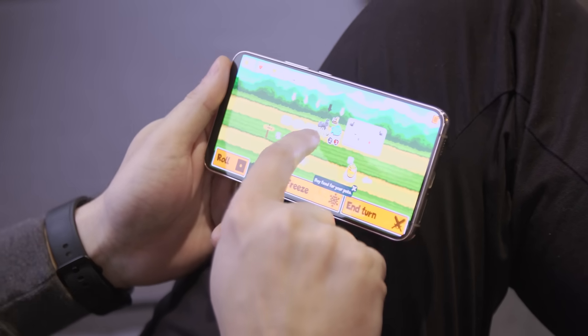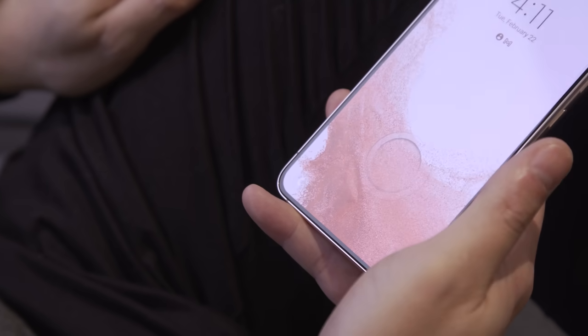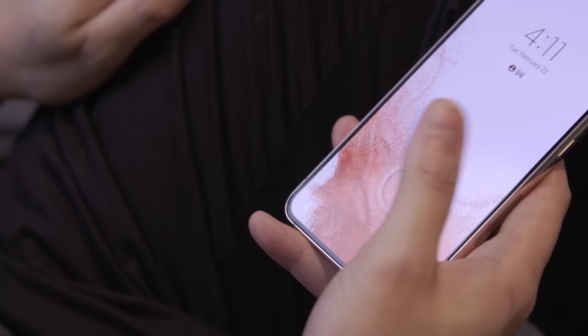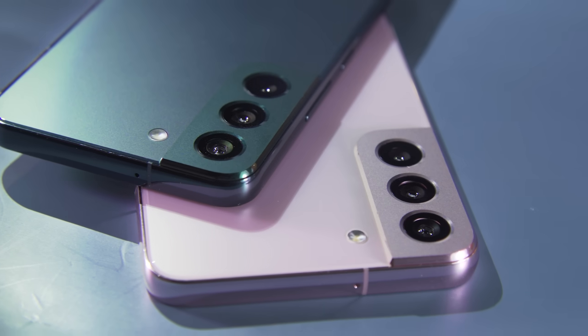After a few generations of tweaks, it feels like Samsung has really perfected the S22's ultrasonic fingerprint reader, which is just blazing fast. The only time the sensor really tripped up for me was after I was eating, when my fingers were greasy — and honestly, I can't really blame Samsung for that.